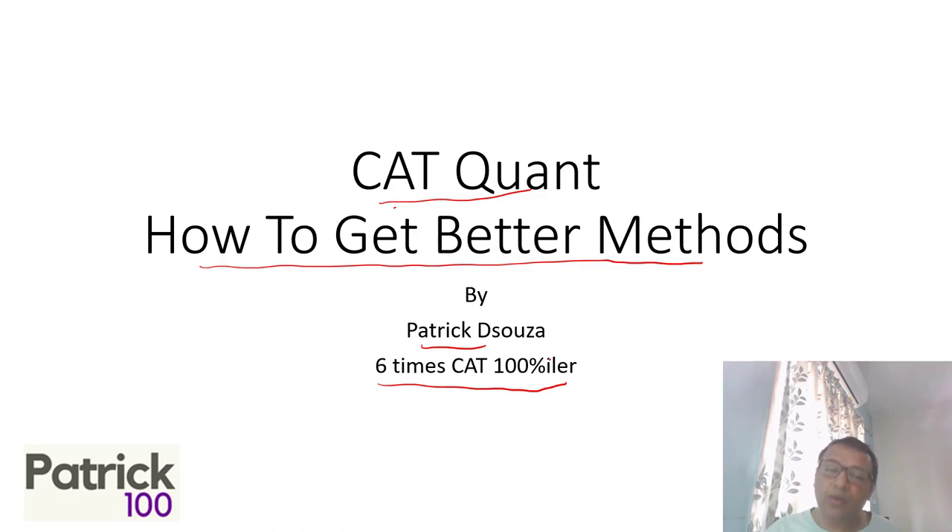One key way I found to get better methods on my own was trying to do sums without pen. What I used to do is when I would travel on the train, I'd try to solve sums orally because I didn't have a pen to write. In the crowded Mumbai locals, it's very difficult to use a pen, so I'd try to do it orally as much as possible — and that helped.